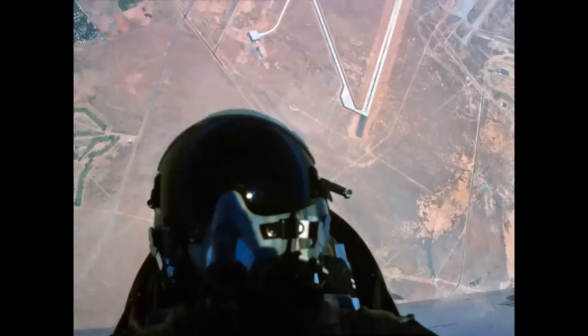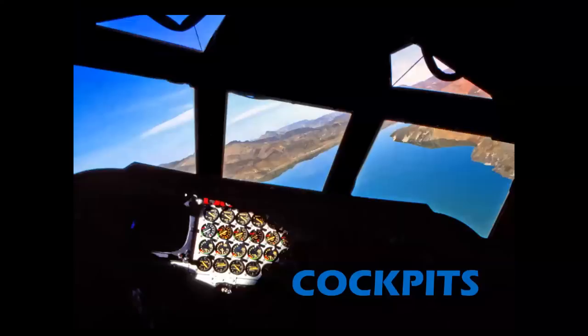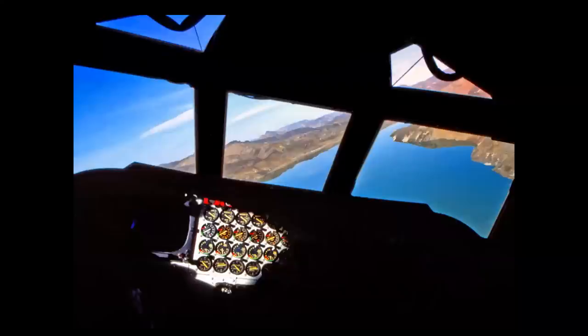Let's take off and start with cockpits. Can you tell what this one is? Here's a hint: you see four sets of engine gauges — that's half the number of engines on this airplane. You guessed it: Boeing B-52 H model.